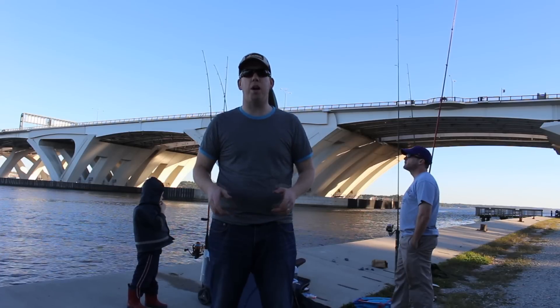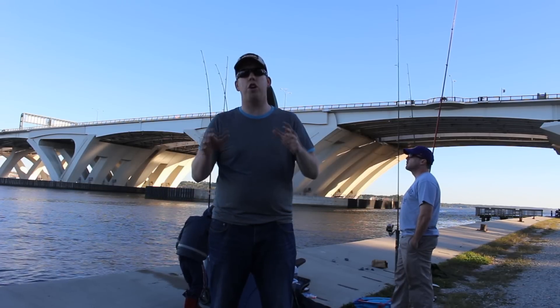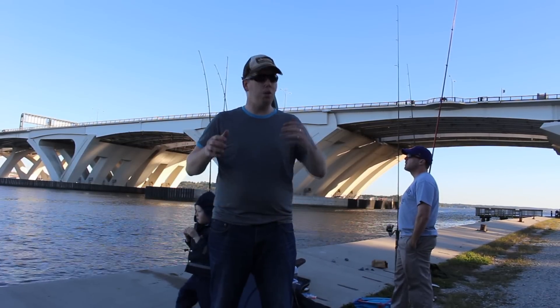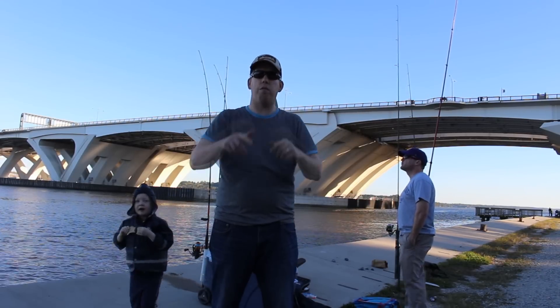Hey, Luke here with catsandcarb.com. We're fishing for big catfish and stripers from the bank. We're going to show you how to catch catfish on big water, whether it's a big reservoir or a big river. If you just have a hard time getting out to where the fish are, this is the video for you.